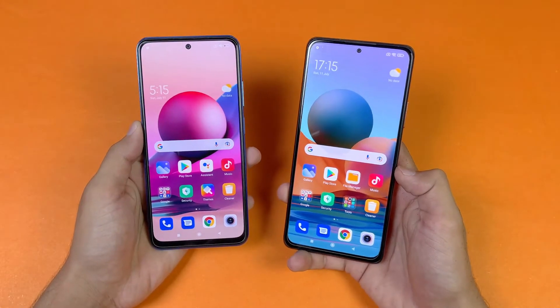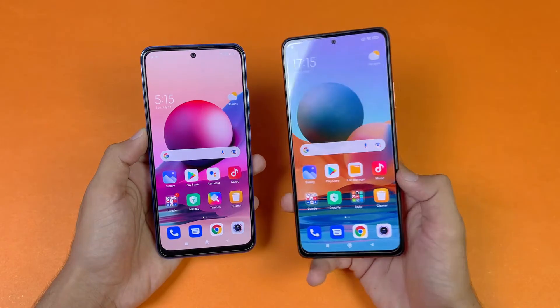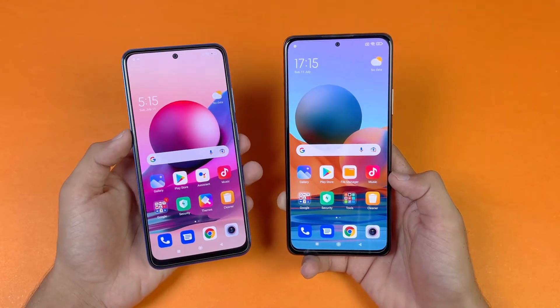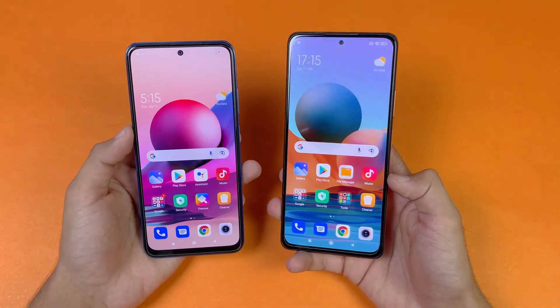Both phones have a very similar Full HD AMOLED display. The difference is that the Redmi Note 10 Pro has a 120Hz refresh rate while the Redmi Note 10s only gets 60Hz. Both phones also have a center punch hole, which is smaller on the Redmi Note 10 Pro.